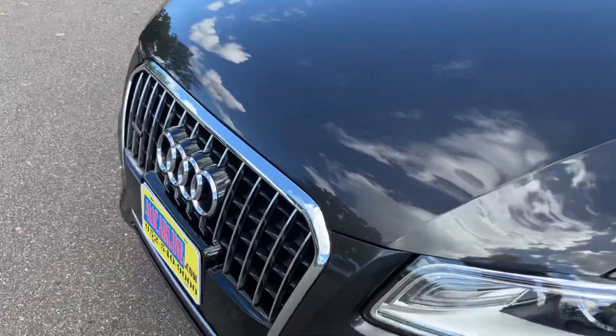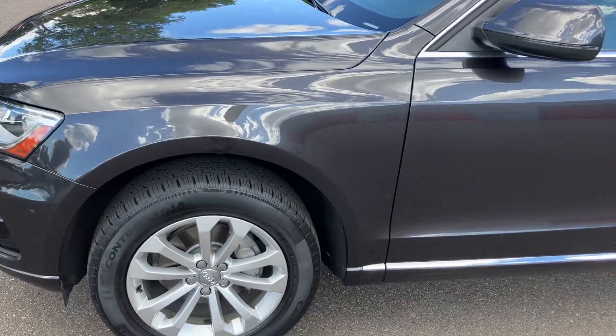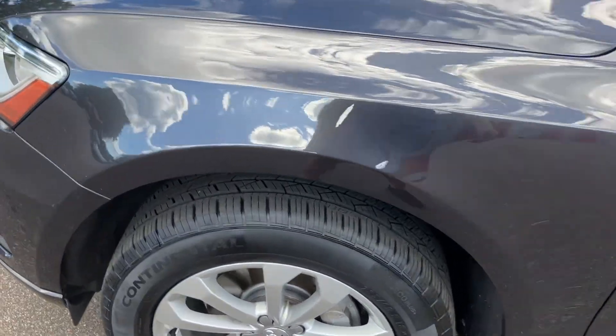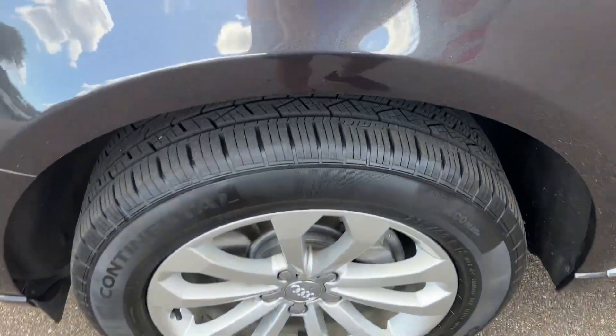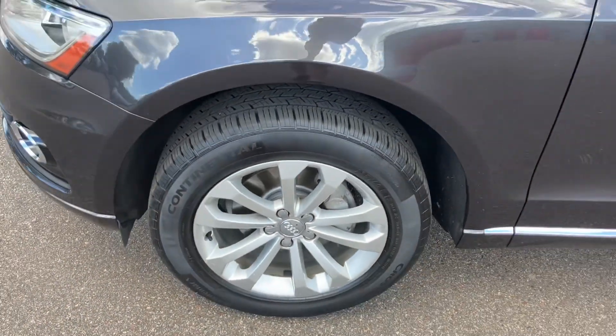The paint is brilliant — I don't remember the name of it, but it's kind of a gray with some metallic in it. It's just beautiful. I've never seen it before on an Audi. Continental Cross Contact all-season tires — they're like brand new. We didn't put them on, but they're in really good shape.